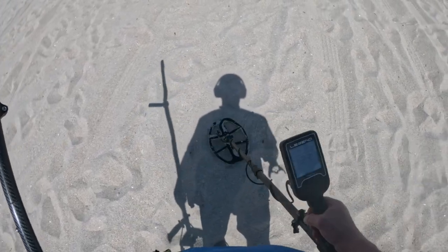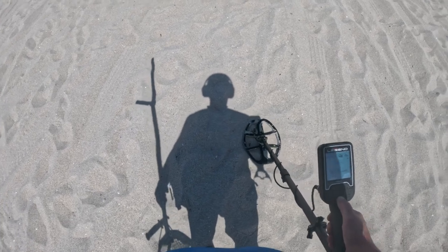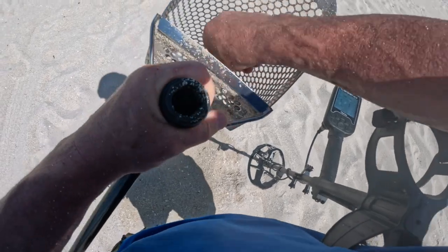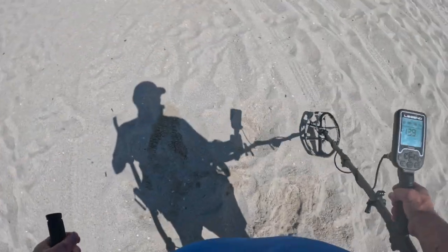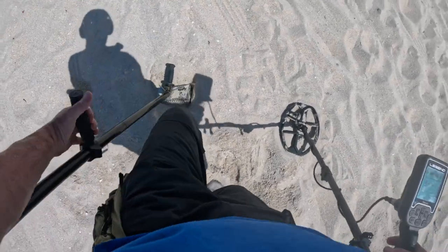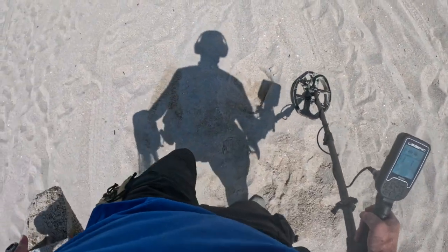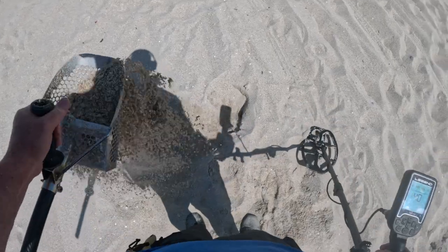Here's a 23 right here. I stand corrected — it's a pull top. This is a 38, 39. I'm really hoping to find some jewelry today, other than that little charm that I found earlier. It's a pop top.